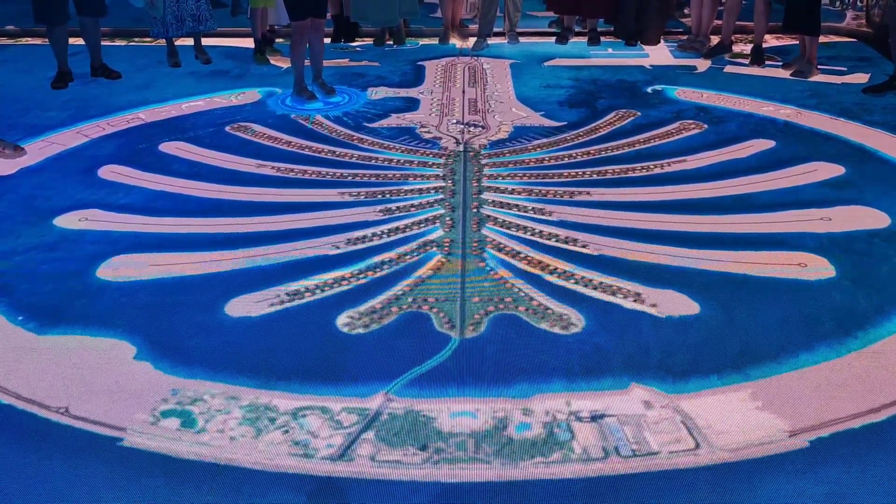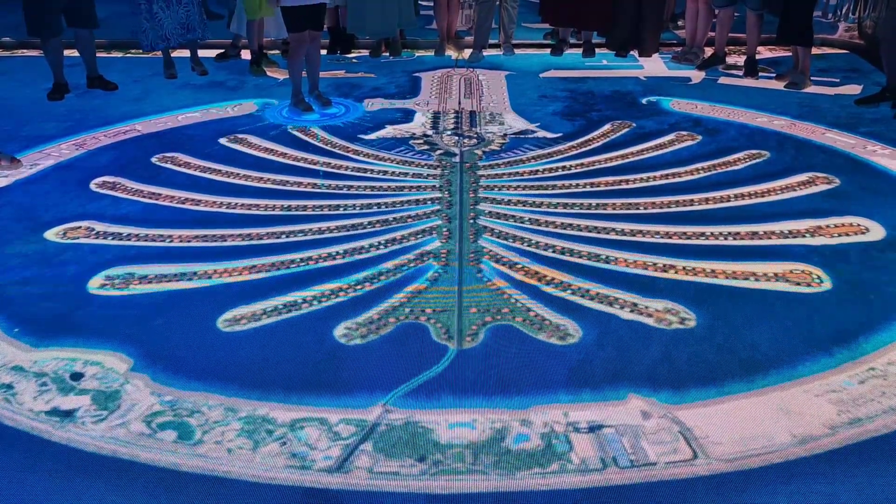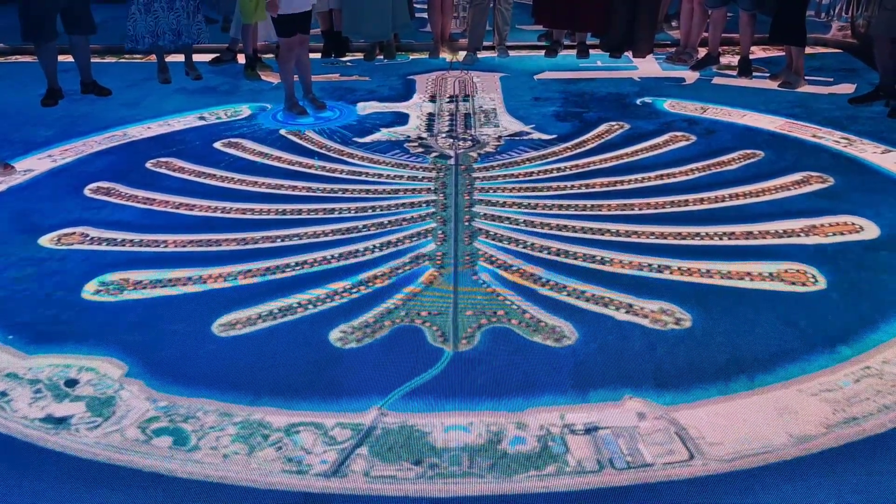1,500 villas and 2,500 apartments, with over 78,000 people who live on the Palm.